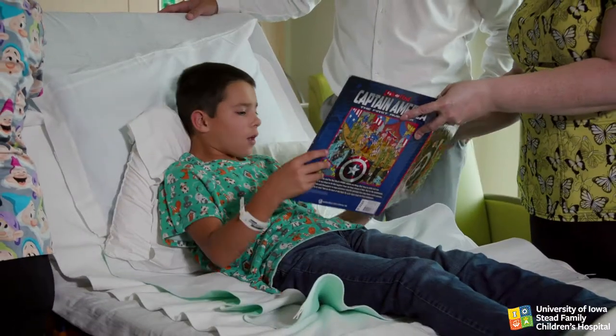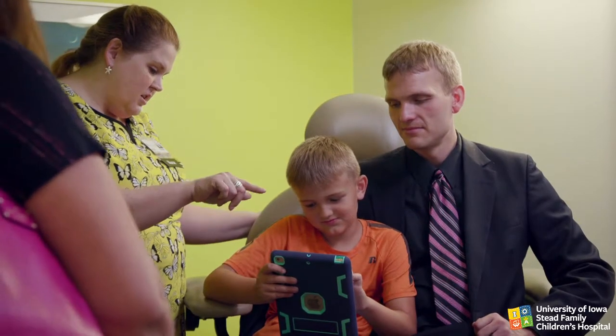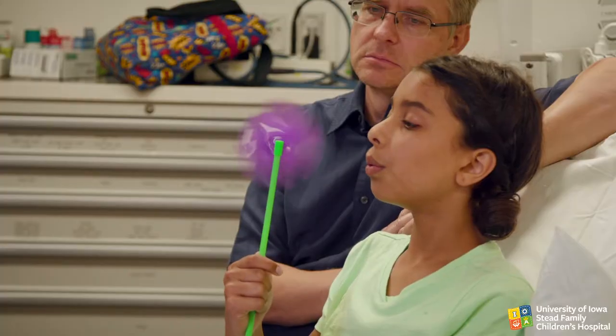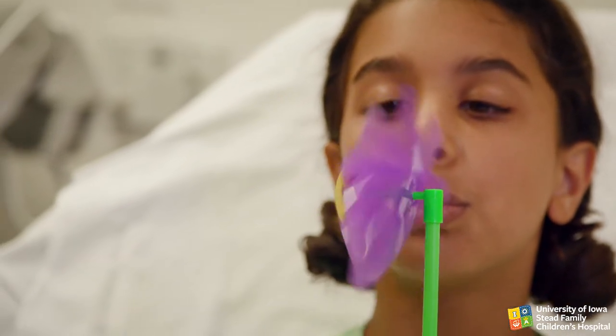For school-aged children, silly toys, seek-and-find books, and novelty toys can keep their attention. They might like to be involved in guessing games, such as 20 questions. School-aged children can usually follow your instructions on deep breathing to help reduce distress.